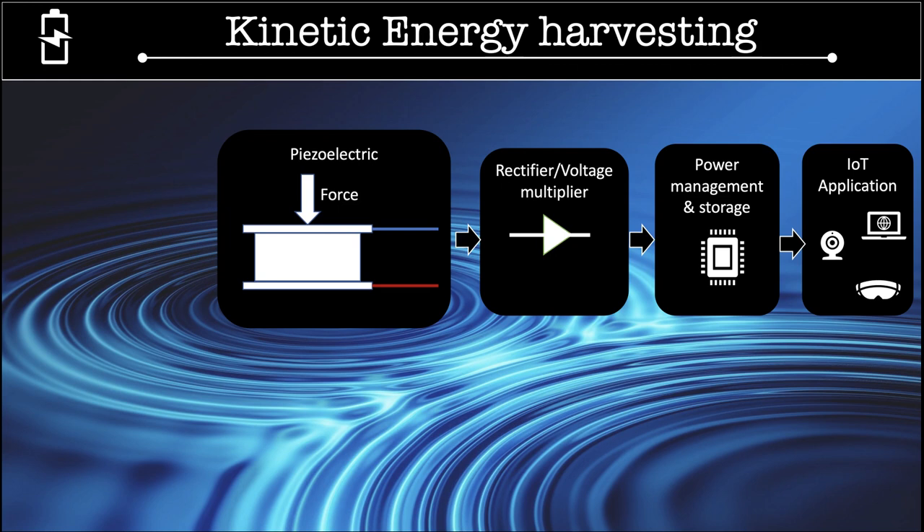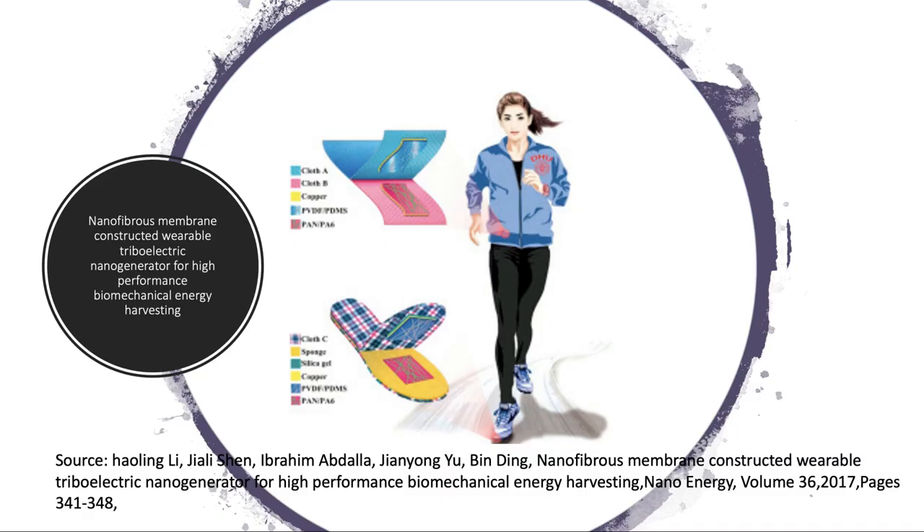Kinetic energy harvesting is the process of converting environmental kinetic or vibration energy into electrical energy that can be used to power small and low-energy devices. One example of kinetic energy harvesting is the use of triboelectric nanogenerators installed in jackets and shoes to convert mechanical energy into electrical energy.